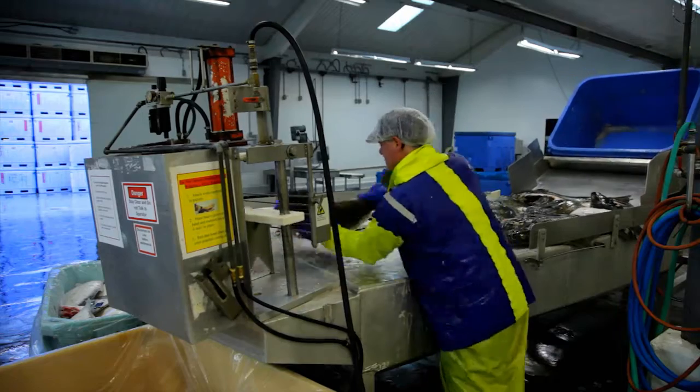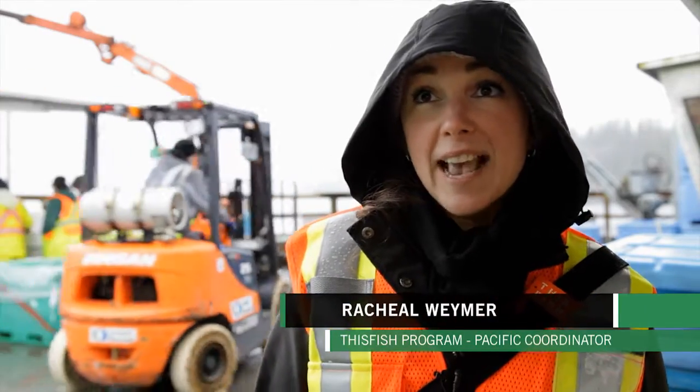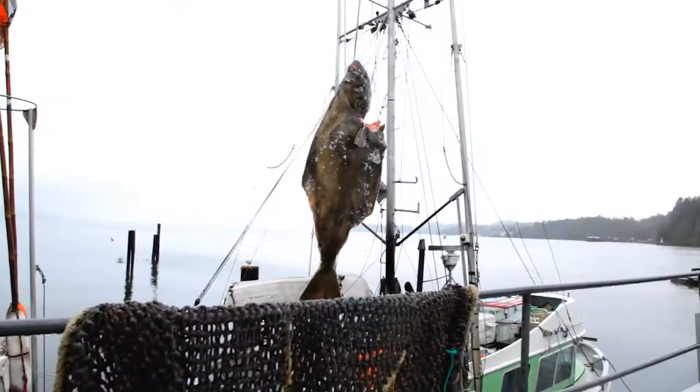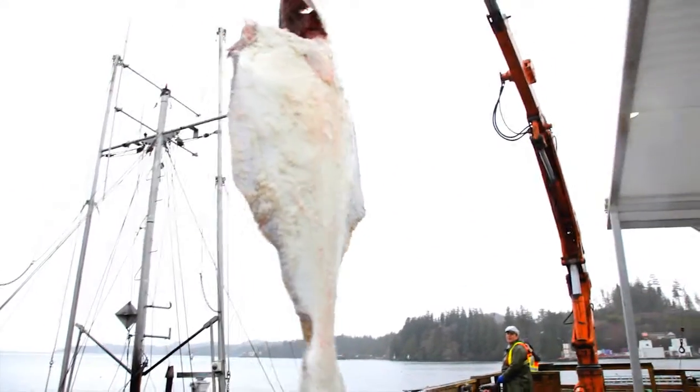This system was created in about 2008 when a group of West Coast fishermen approached Ecotrust Canada to create a traceability system. They knew that traceability was coming. We decided to do an iterative, learn-by-doing process, where we work with everybody in the seafood industry.